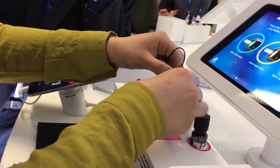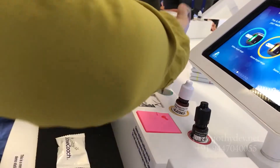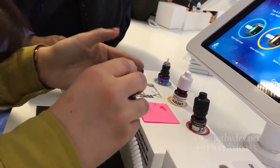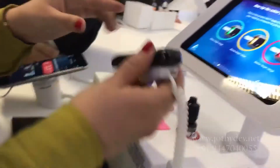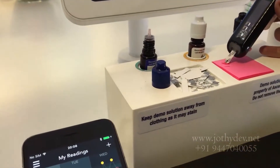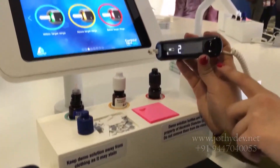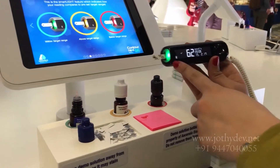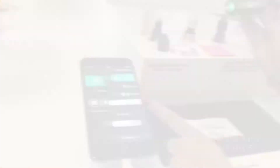Almost all glucose meters nowadays are connected to apps on mobile phones. This is a classical example — the Contour Next glucometer. Testing is done with a test solution and you can see the glucose values instantly appearing in the app on the mobile phone.